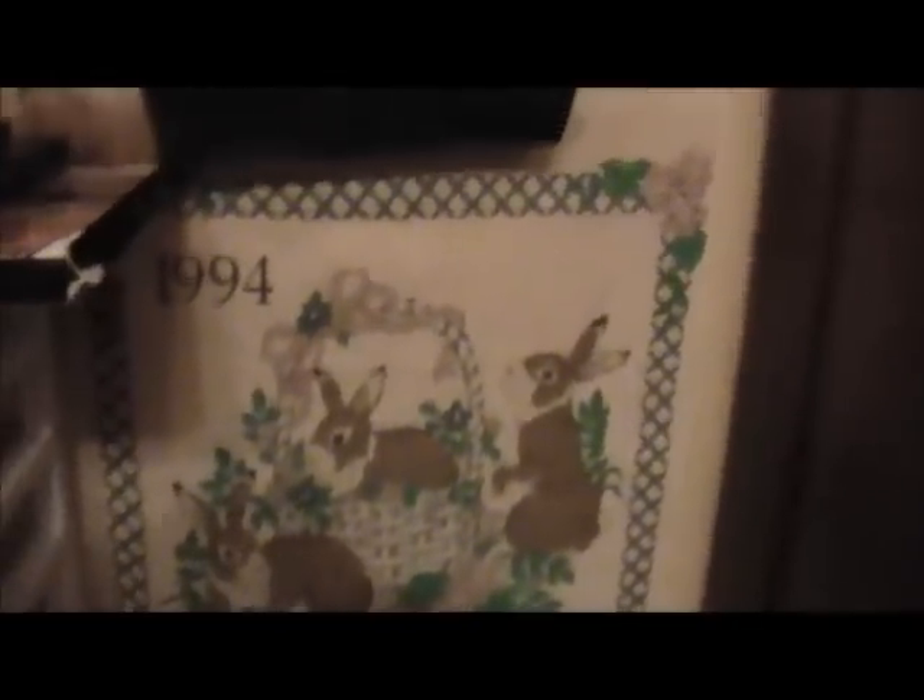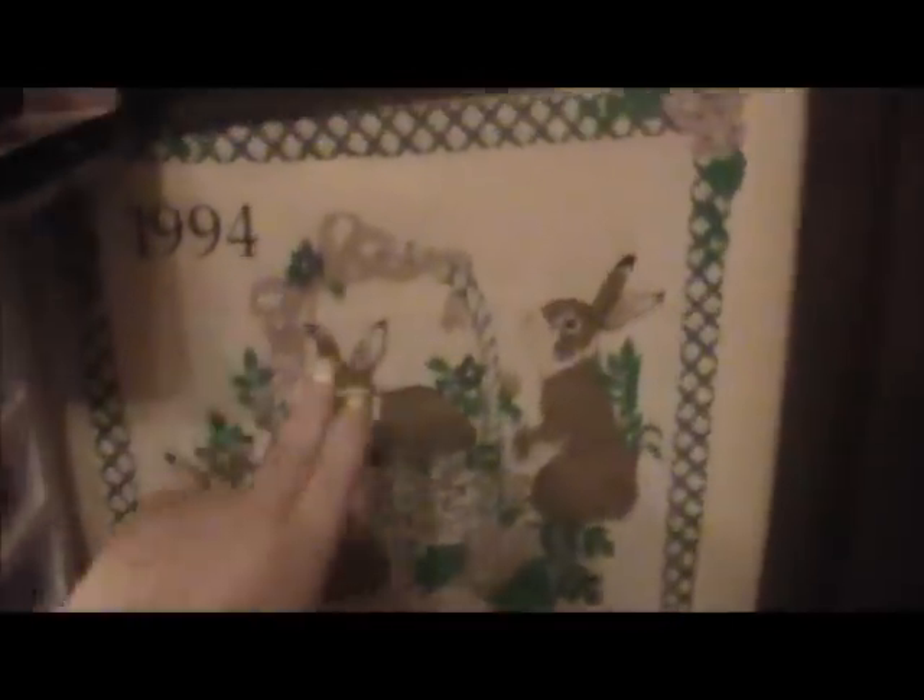I have some Sephora bags and some MAC bags — I like to keep those too. I also have this little fabric calendar; it was in my great-grandma's house and when she passed we got it because it's from 1994, the year I was born. I thought that was really cool so I kept it.